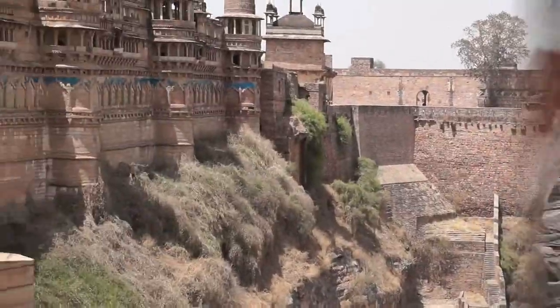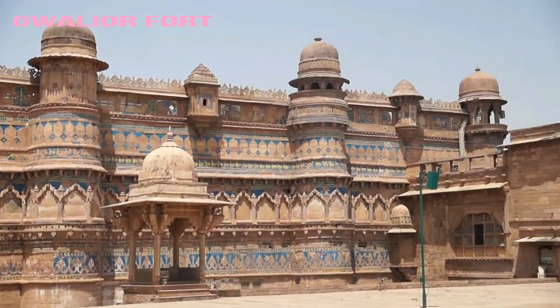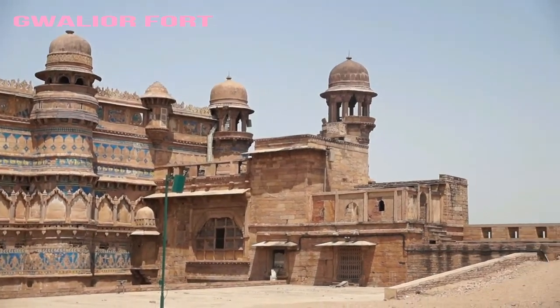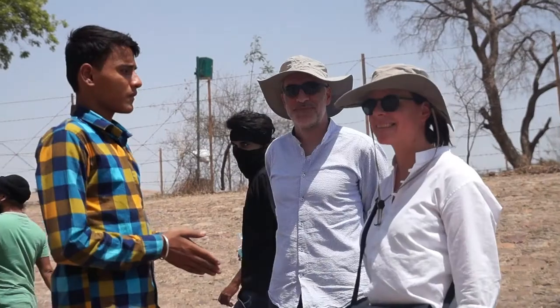The Gwalior Fort is an 18th century hill fort near Gwalior, Madhya Pradesh, central India. Gwalior Fort has a strong defensive structure.